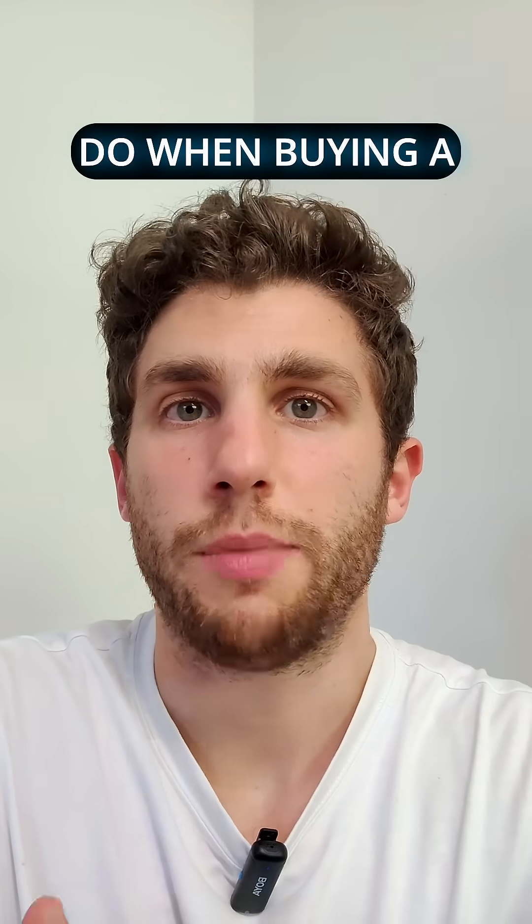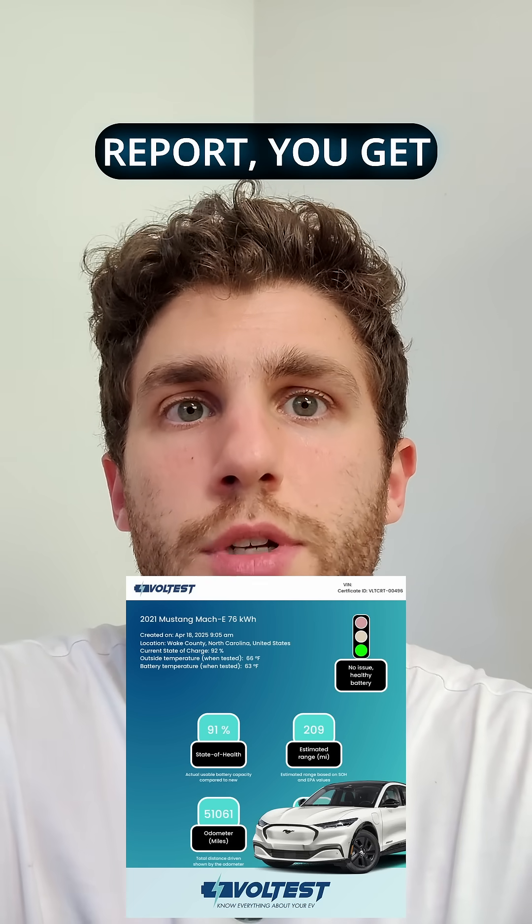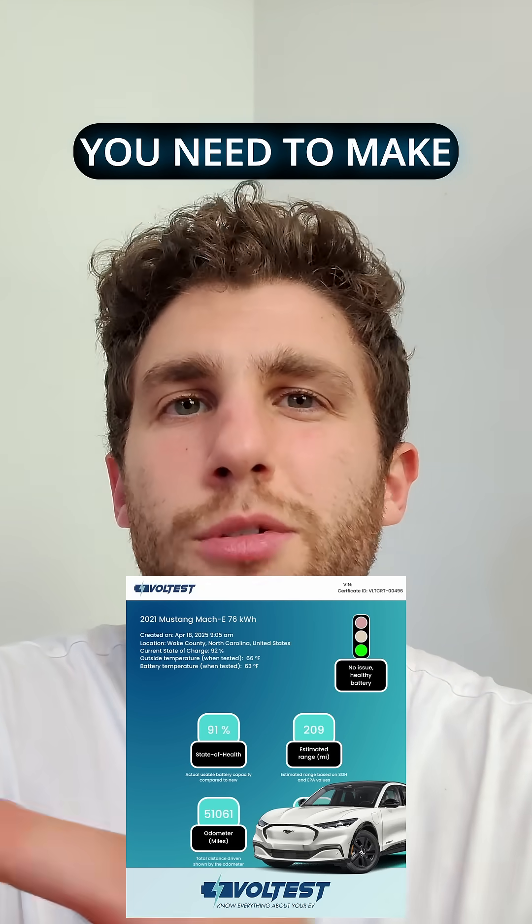The only thing you should do when buying a used Mach-E is to check with Voltus how the battery health is doing. With a Voltus report, you get all the information that you need to make an informed decision.